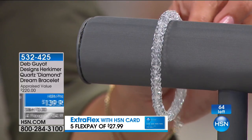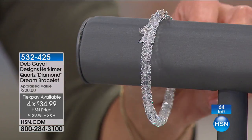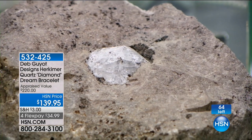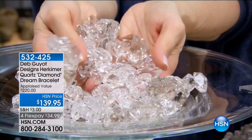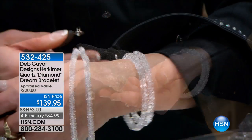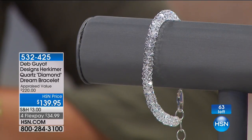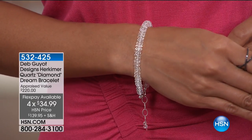It's on four flex payments of under $35 to get an entire bracelet of Herkimer Diamond Quartz — 42.66 carats. I have a Herkimer bracelet, but it is not this Herkimer bracelet — mine is much smaller and nowhere near this huge carat weight. These are gallery pieces. It's from one mine, a single source. I have 63 bracelets left. They're appraised at $220. Only $34.99 to get home. HSN cardholders always get an extra flex payment — $27.99 to get home. Item number 532-425.